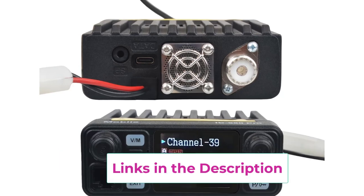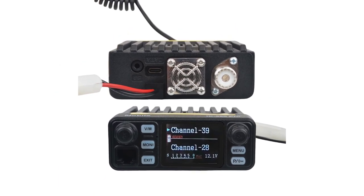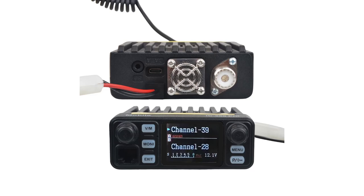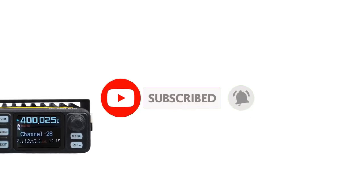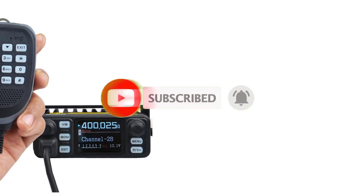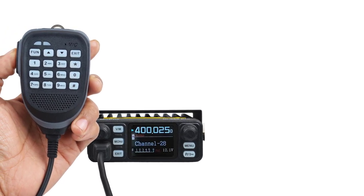Compact in size, the IC 980 Pro is easily portable, and its mini-mobile design makes it a convenient tool for use in vehicles, field operations, or on the go. Whether for security teams, outdoor enthusiasts, or professional users, this walkie-talkie delivers exceptional performance, reliability, and functionality for any communication need.